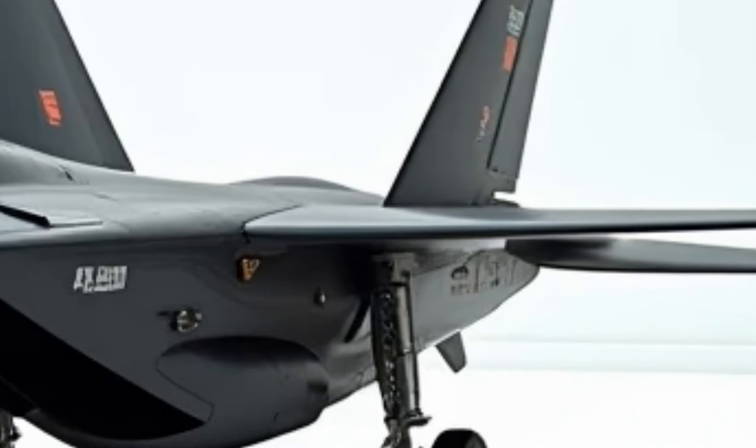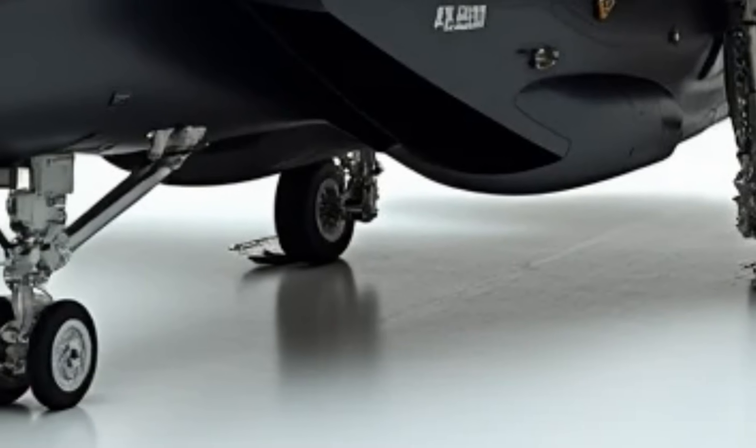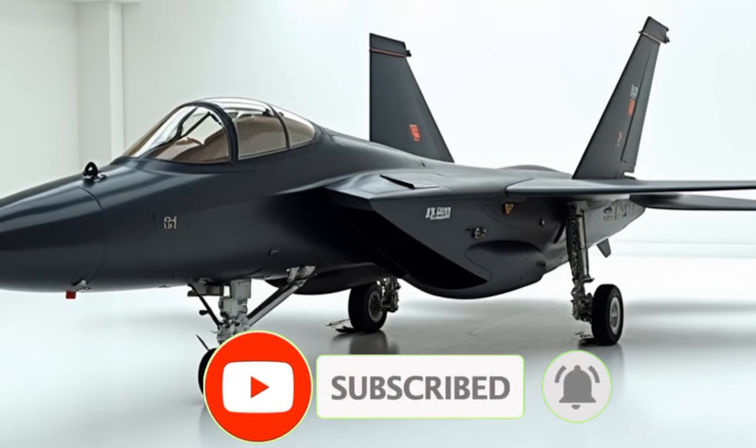Despite its age, the 2026 F-15 Eagle remains a dominant air superiority fighter, blending raw power with cutting-edge technology. Stay tuned to the Luxury Modify for more exclusive insights into high-performance machines.